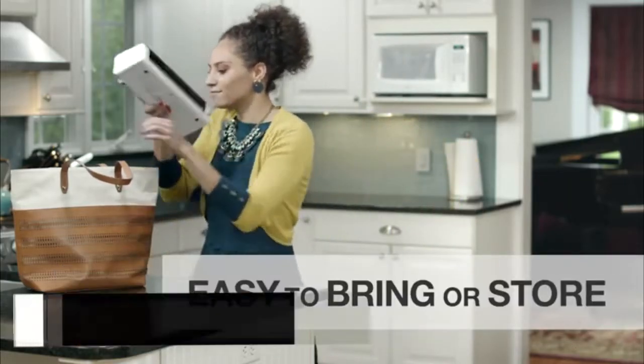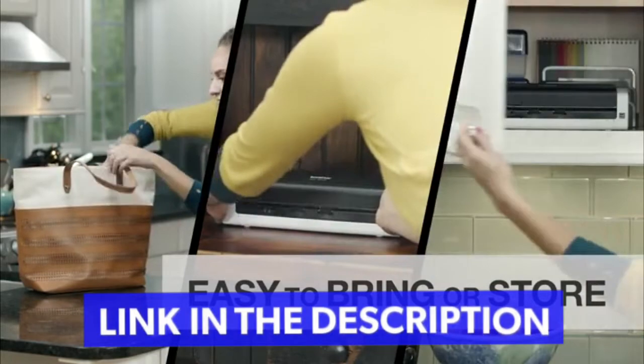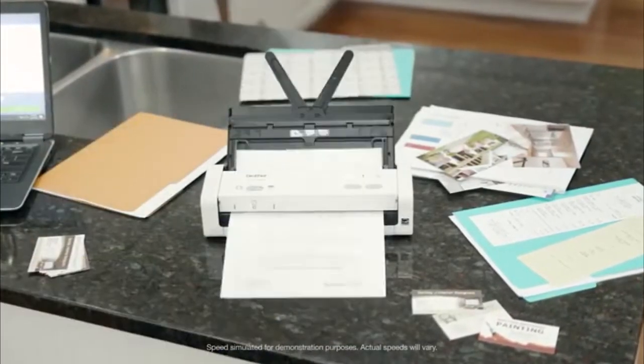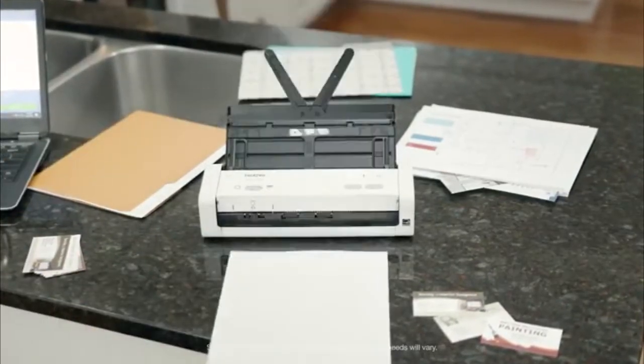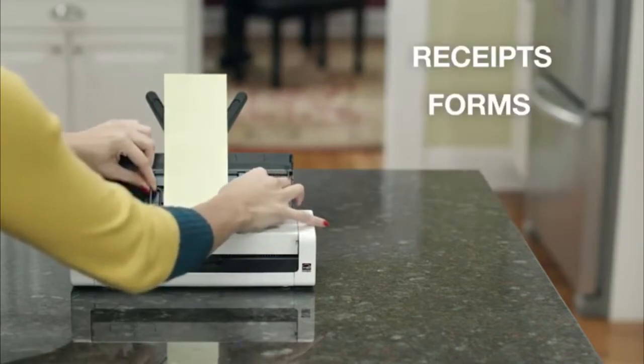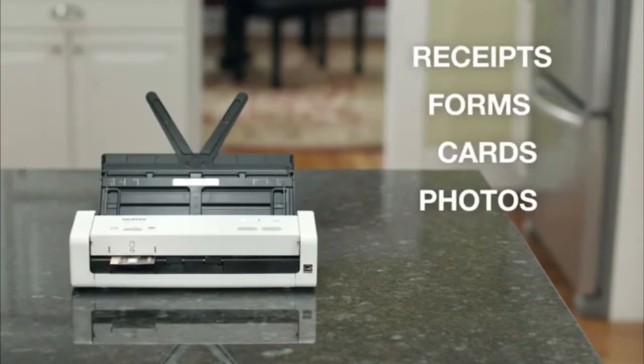It's small and lightweight, so I can take it with me on the road. Storing it is simple, too. It lets me quickly scan single or double-sided documents in one pass in color or black and white. Plus, it handles a variety of paper sizes, including receipts, multi-page forms, plastic cards, photos, and more.